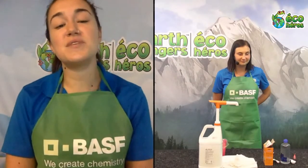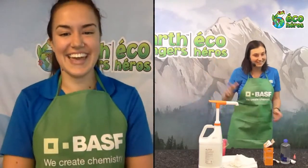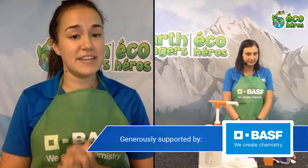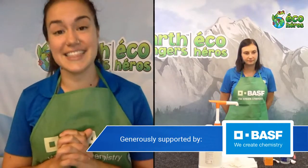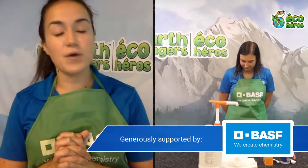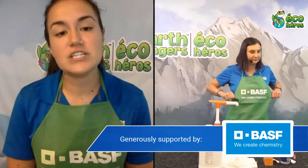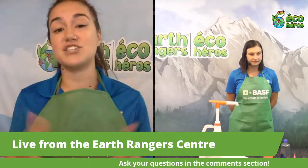Hello everyone and welcome to another awesome Earth Rangers live session. My name is Katherine, and I'm Sadie, and we are coming at you live from the Earth Rangers center. Today we're going to be doing something a little bit different — we are going to be playing with chemistry and making our very own slime. Earth Rangers has partnered up with BASF, the largest chemical company in the world, to teach kids all about the importance of chemistry, how it relates to the environment, and how it can be a lot of fun.